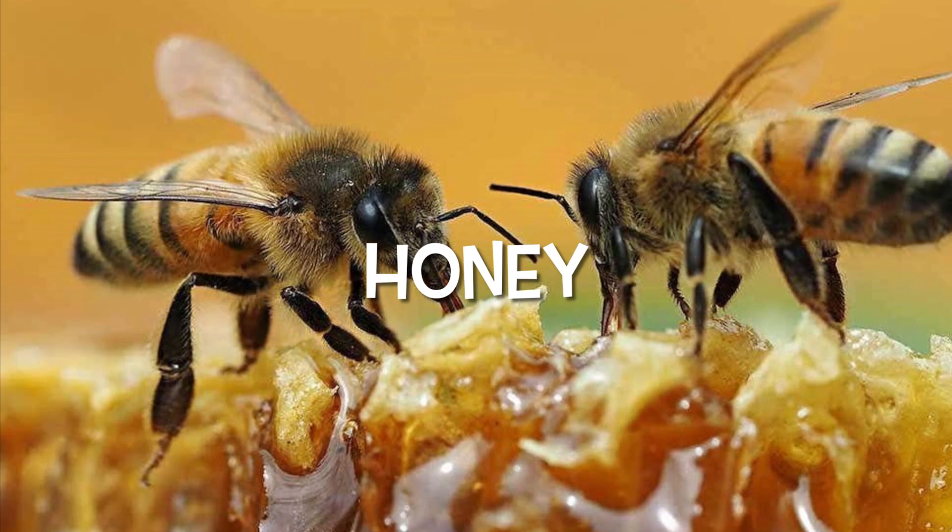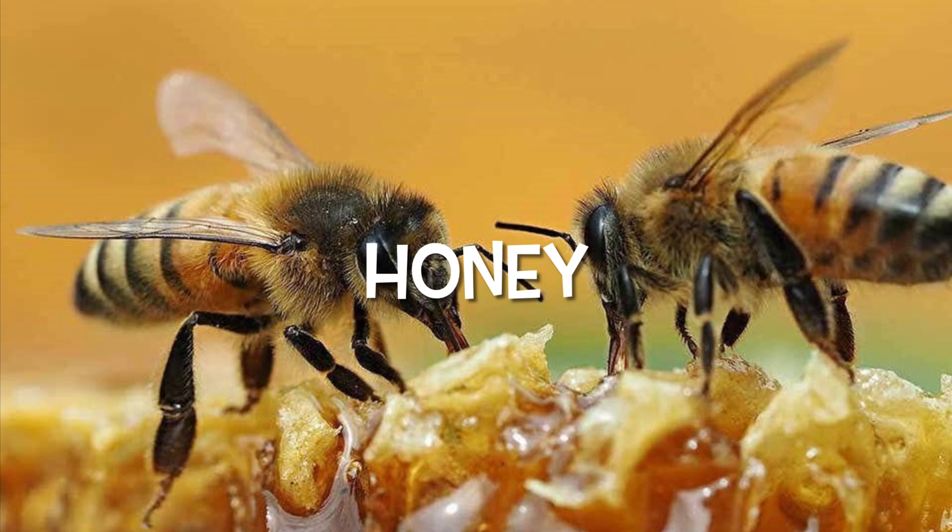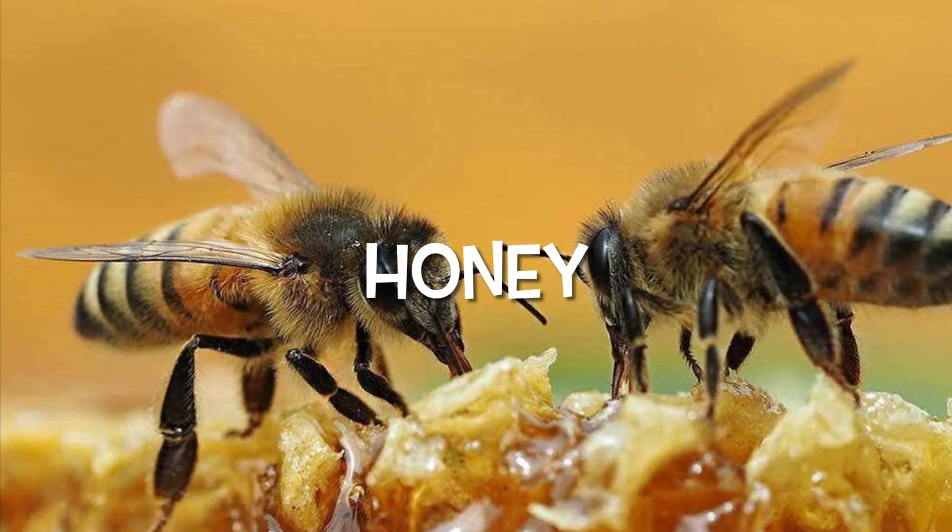Honey. Honey is a sweet sticky matter that honeybees make. Honeybees make honey out of nectar.